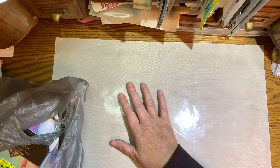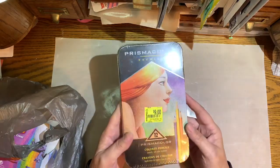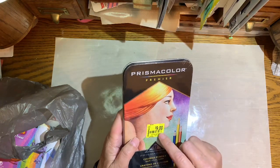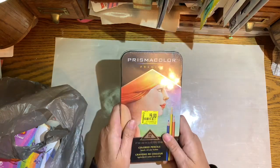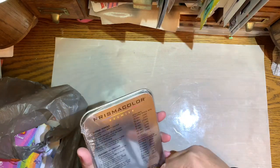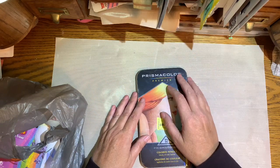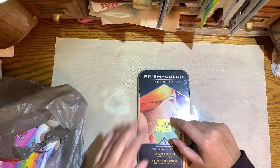I went to Walmart and they had a huge clearance section. If you do any kind of coloring or drawing or art, Prismacolors are really good colored pencils. They had these on clearance for nine dollars, but I have the Walmart app and when I scanned it, it was only three dollars, so I had to get that. It comes in this little metal tin to protect them. If you don't have the Walmart app, you should get it and scan anything you're interested in — especially clearance items, because a lot of times they'll have it marked up but when you scan it, it'll come up even cheaper.